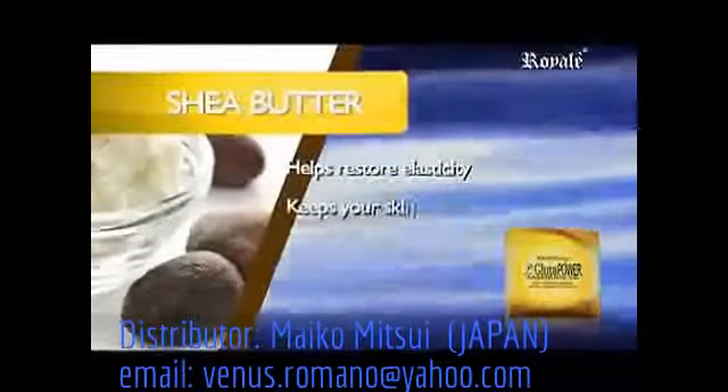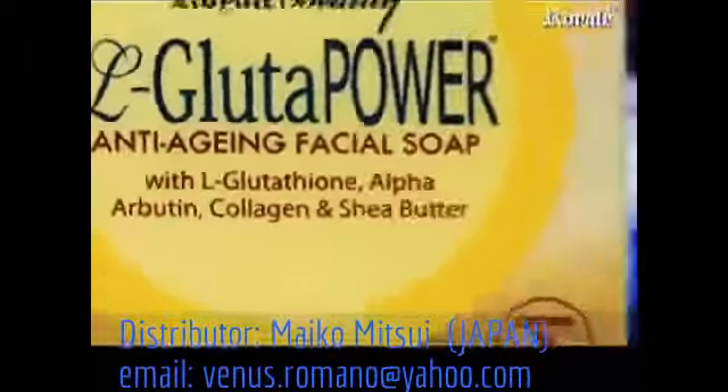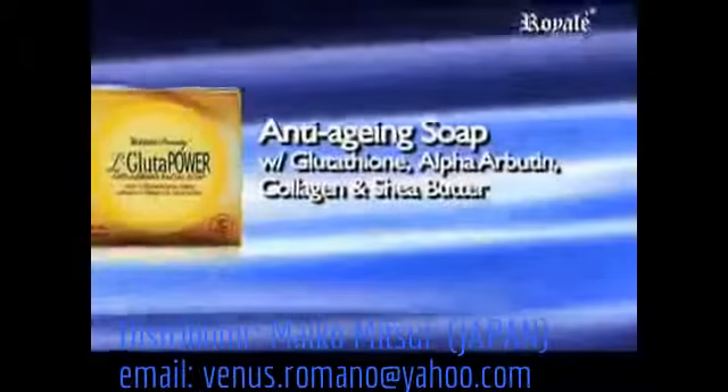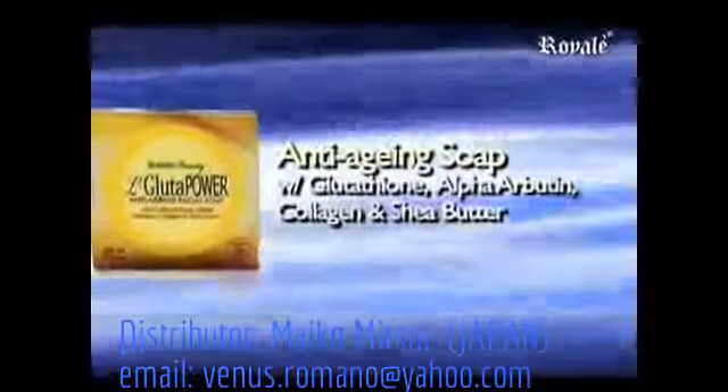Benefits your skin by keeping it clear and smooth. L-Glute Power Anti-Aging Facial Soap with Glutathione, Alpha Arbutin, Collagen, and Shea Butter.